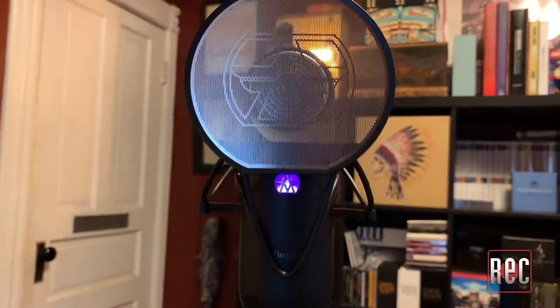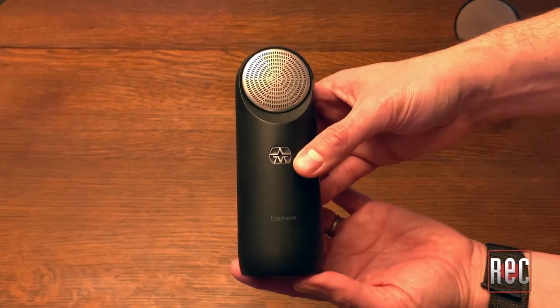Aston is being pretty secretive about its new capsule technology, which they call Ridian. I can tell you that it's a phantom-powered, active, moving-coil diaphragm that's 1.5 inches in diameter, which is pretty sizable for a moving-coil design. The Ridian diaphragm is ultra-thin and very sensitive, offering a super-fast transient response and a sensitivity similar to a condenser mic, the punch and rejection of a dynamic mic, and a natural even sound similar to a ribbon design.